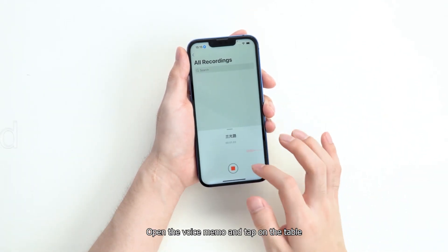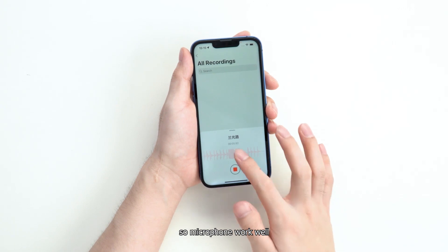Open the voice memo and tap on the table. Audio will appear as a ripple effect, so the microphone works well.